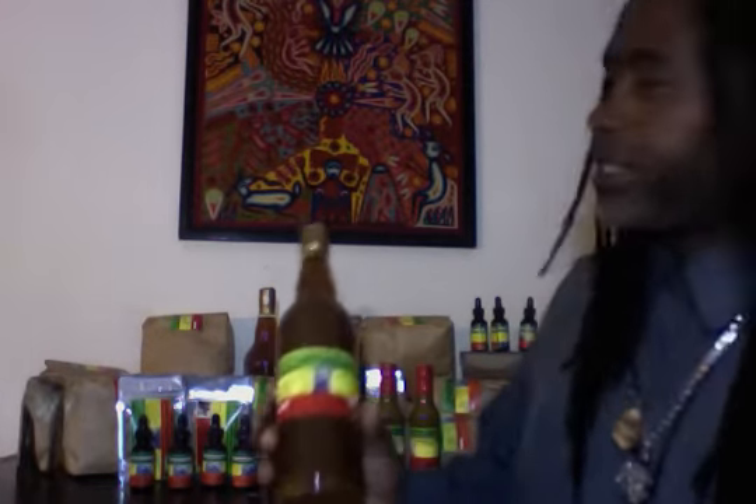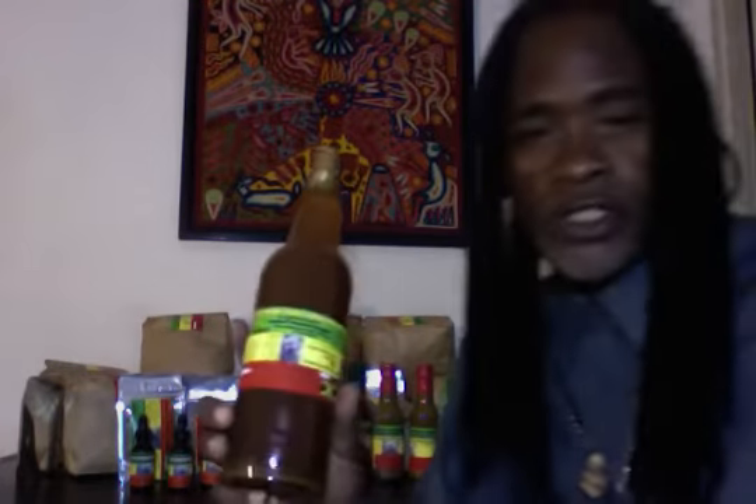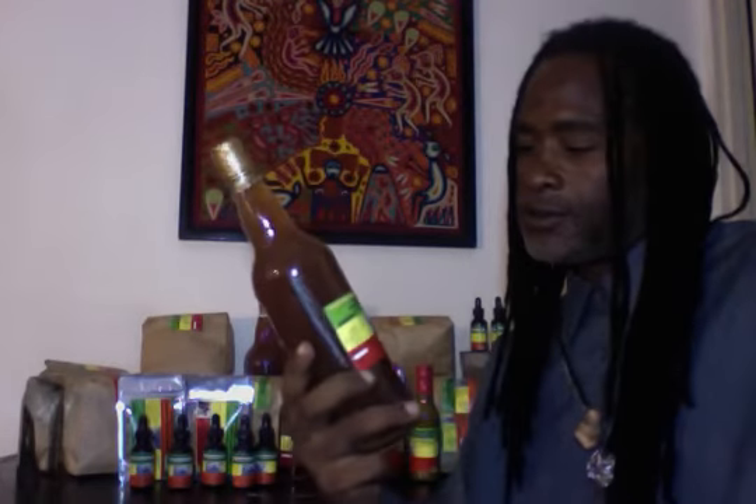Welcome everybody to Nani Maroon Hills Herbal Productions. Today we're going to feature the root tonic, otherwise known as organic herbal tonic.